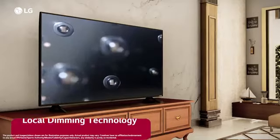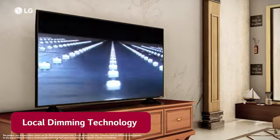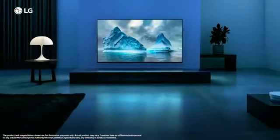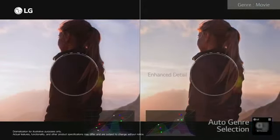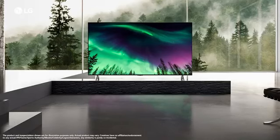LG QNET's local dimming technology uses powerful deep learning algorithms to map and send object information to backlight dimming blocks to create sharper and more natural images. So you can enjoy brilliant color, enhanced shadow details and razor sharp dark definition displayed on a stunning ultra big screen.